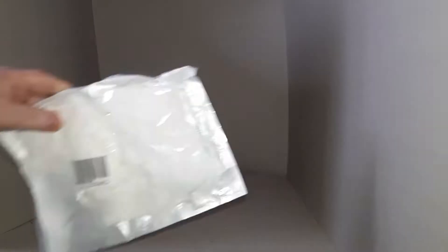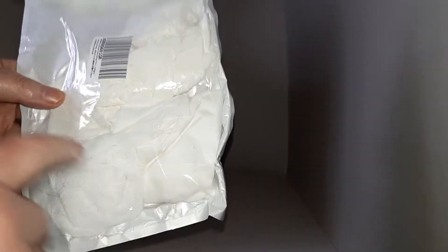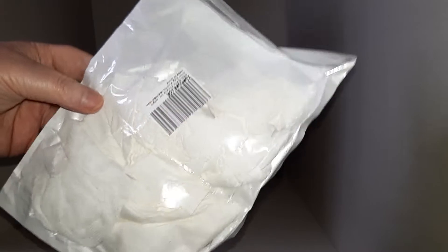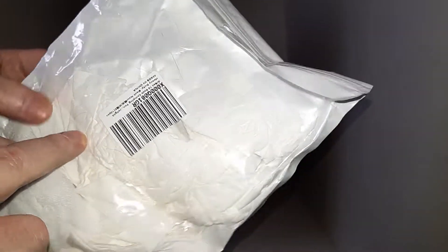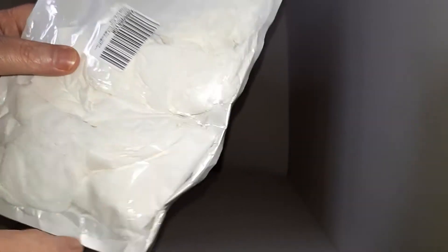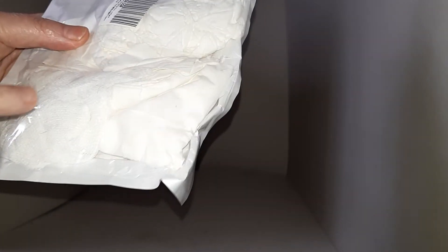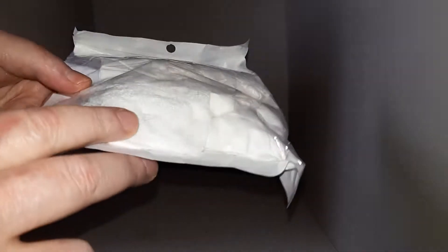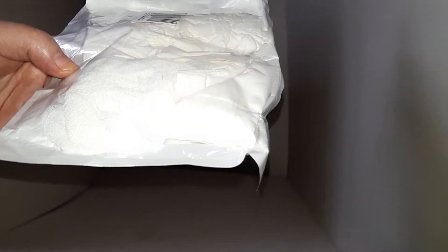In here I just have some random tissues. I tend to find that tissues in boxes can get stuck and rumpled, so I just put them in here to have extra tissues to hand, as well as some extra gauze pads for my first aid kit, which you'll see in a bit.